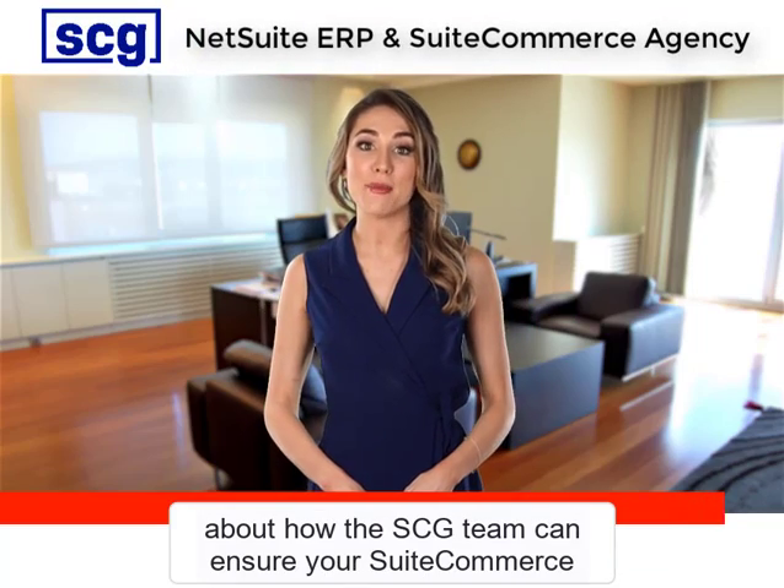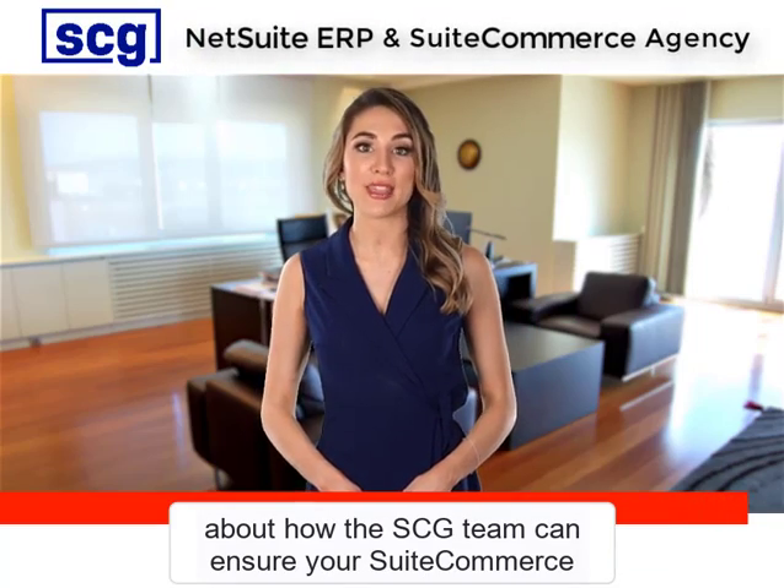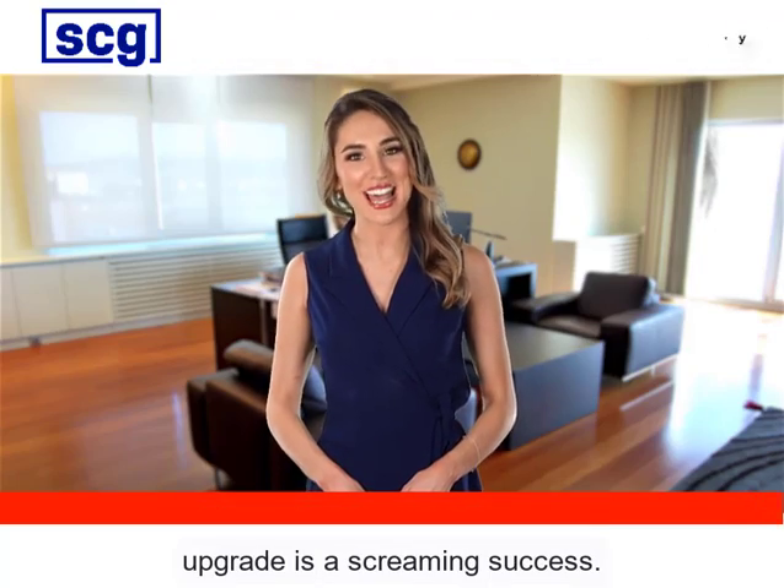Send your text message to 510-962-7465 or use the comments below to set up a telephone chat about how the SDG team can ensure your SuiteCommerce upgrade is a screaming success.